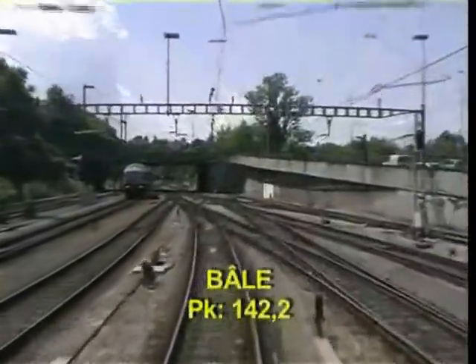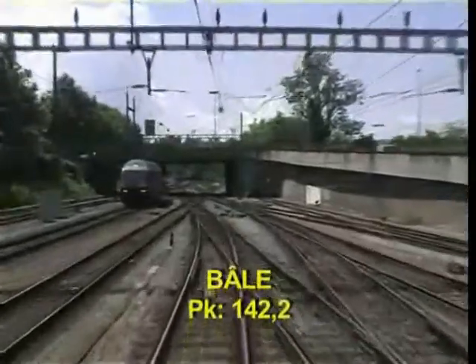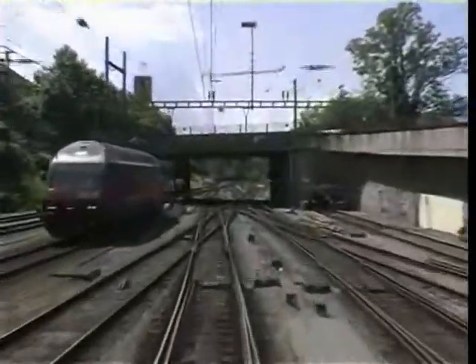Nous sommes sur la ligne 3 et l'origine des points kilométriques est Strasbourg. C'est parti.